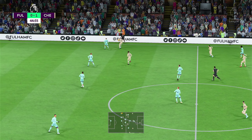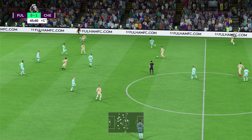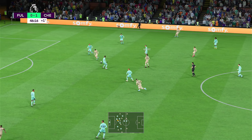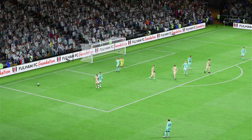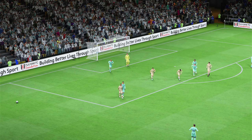Mount on the ball. One minute of stoppage time has been added on. Here's Mount — mastery of the passing game. And the referee's whistle. We're officially at the halfway mark here in West London.